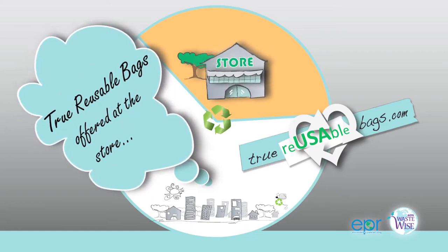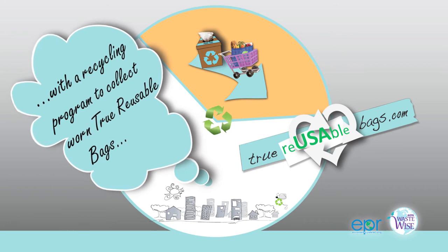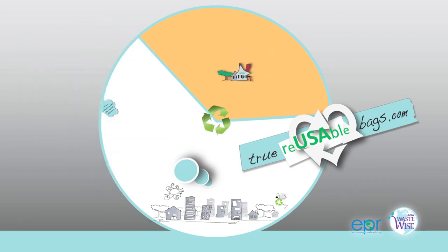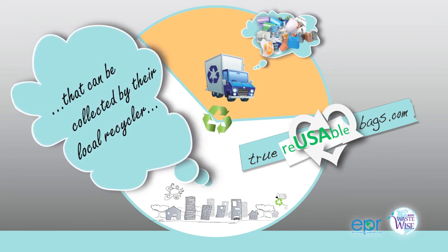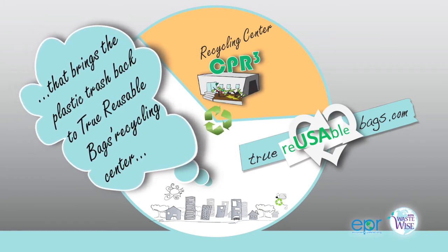True Reusable Bags are offered at the store with a recycling program to collect worn True Reusable Bags. At home, customers can collect other recyclable plastic trash that can be collected by the local recycler. That brings the plastic trash back to True Reusable Bags Recycling Center.